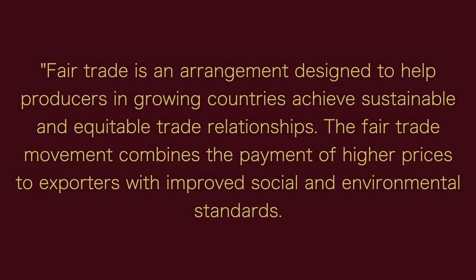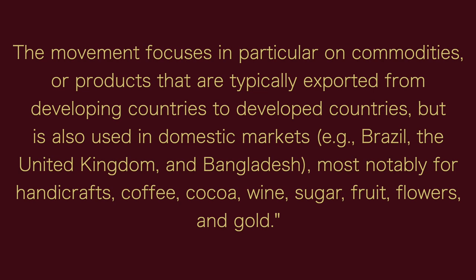They are committed to organic farming, innovation, and fair trade. Fair trade is an arrangement designed to help producers in growing countries achieve sustainable and equitable trade relationships. The movement combines higher prices to exporters with improved social and environmental standards, focusing on commodities typically exported from developing to developed countries — most notably handcrafts, coffee, cocoa, wine, sugar, fruit, flowers, and gold. Miguel Torres was the first Chilean winery to export fair trade wines. This wine doesn't specifically have a fair trade logo, but they have a line of fair trade wines — likely because they own the vineyard, so there are no growers to work with.